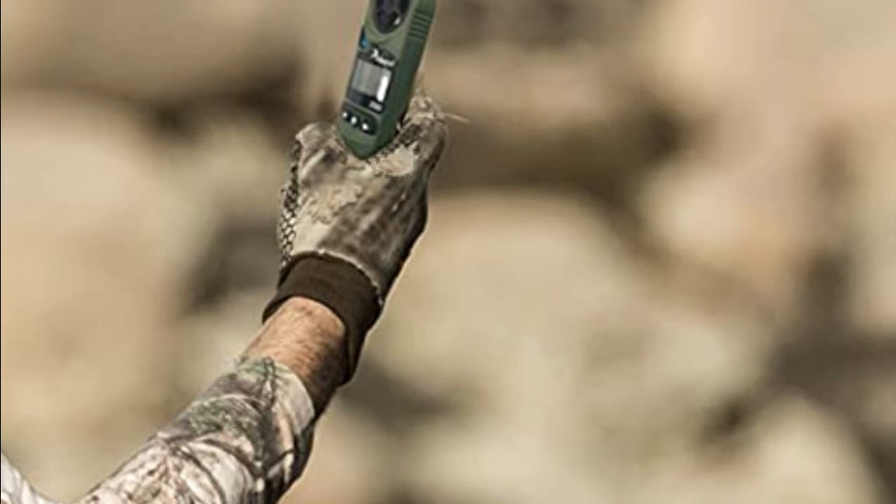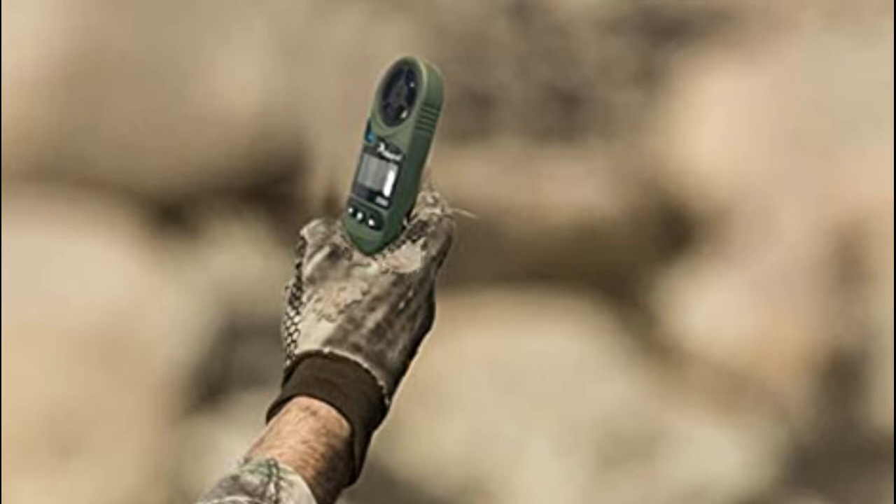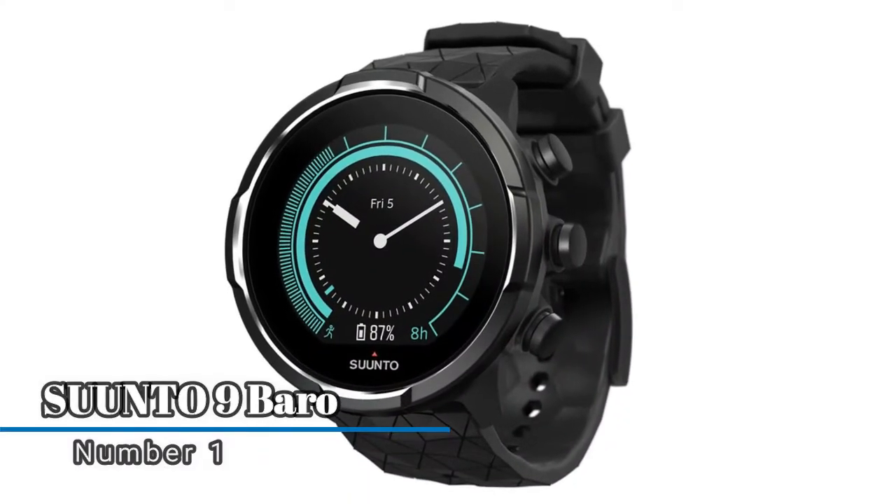To keep your Kestrel near you for easy measurement of wind, temperature, humidity, and more, a lanyard is also included. Number 1, Suunto 9 Baro.